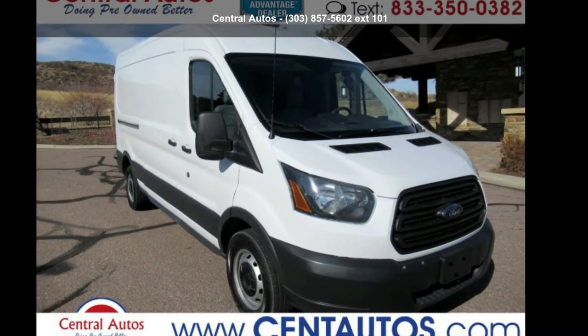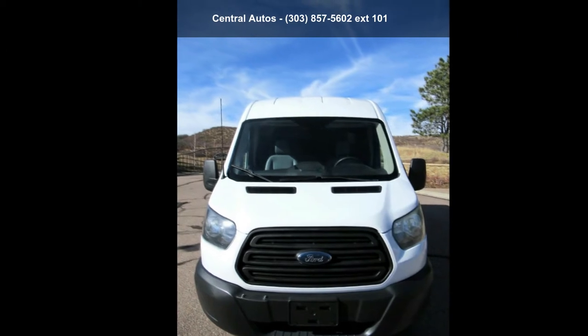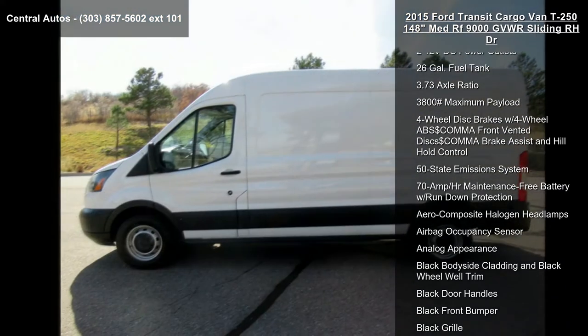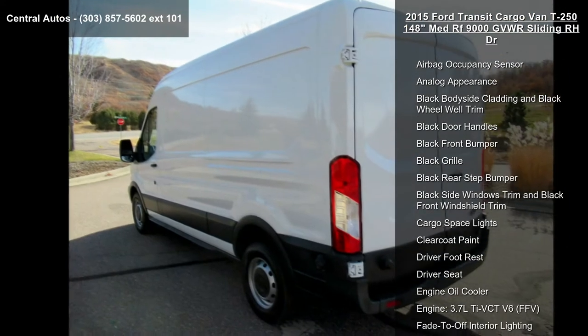Presenting the Ford 2015 Transit Cargo Van T250, 148 inches, medium roof, 9000 gross vehicle weight, sliding right-hand drive. If you are looking for a first-rate auto, this one could be yours today. This vehicle's top features include a 150 amp alternator.